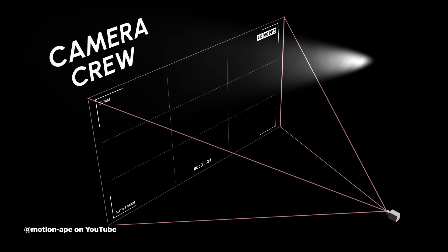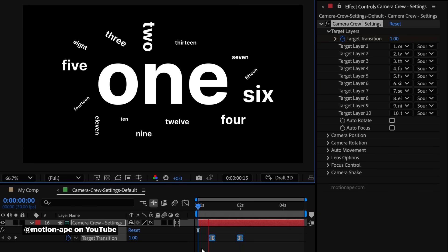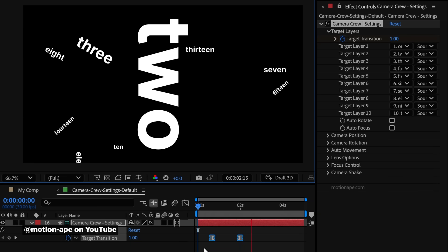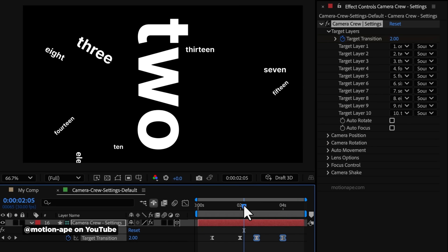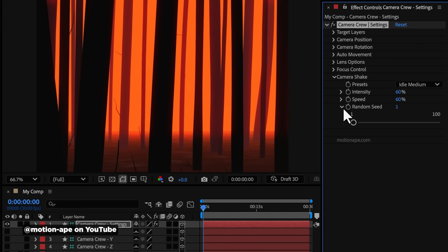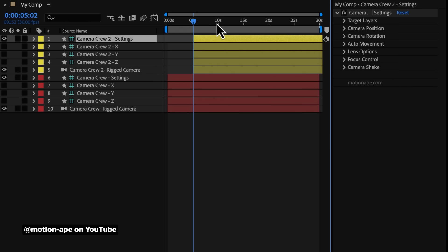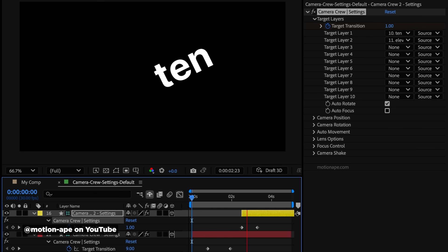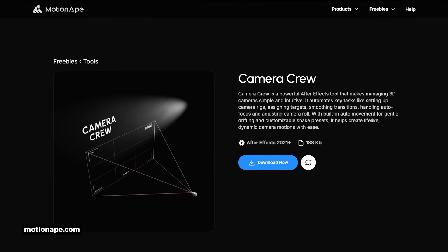Controlling cameras in After Effects can be a hassle if you're not experienced. Motion Ape just dropped Camera Crew, a free camera tool for After Effects with great YouTube walkthroughs. It automatically moves the camera between focal points. If you're orchestrating complex camera moves, keyframing position and rotation properties is lots of work, and tools like this make it much easier. There are tools for adding automatic camera shake with simple controls instead of diving into expressions, automating focal length and zoom changes, adding multiple cameras, and even setting cameras to cut between each other. The plugin is free — download it at motionape.com.